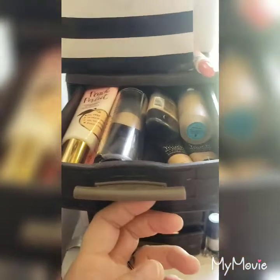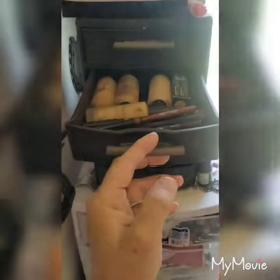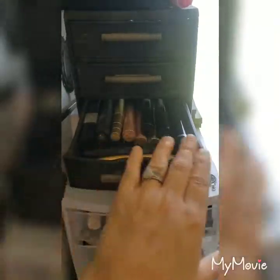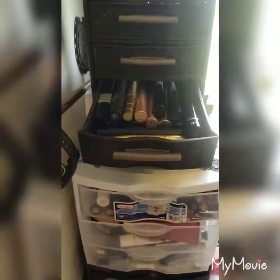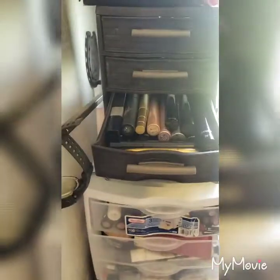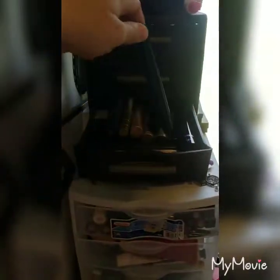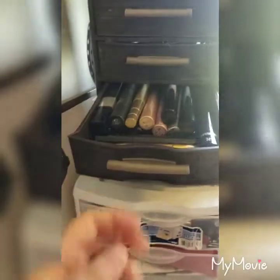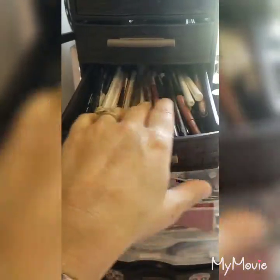In this drawer I have extra foundations — these are all my summer colors — lip liners, and extra foundations from Unique. I have my mascara drawer, which is a lot because I have subscription boxes so I get one every month or every other month. My favorites are probably the Moncho Big and then I love the brown mascara from Unique, the Epic — it is so good. Next I have all my eyeliners.